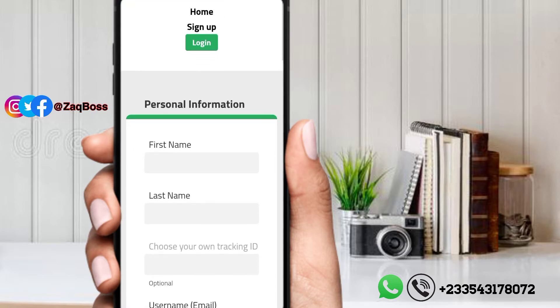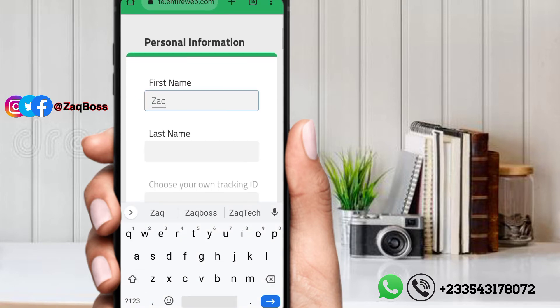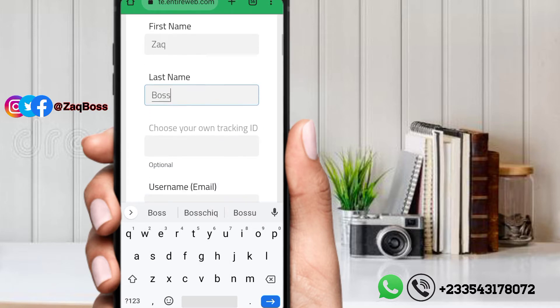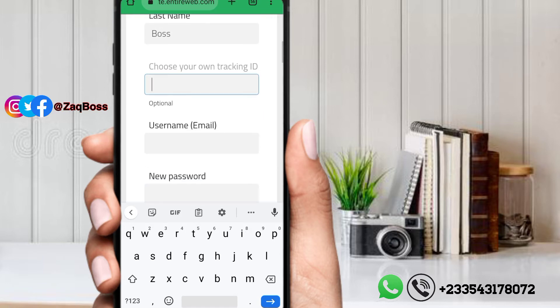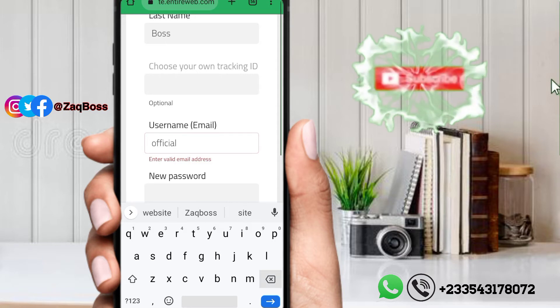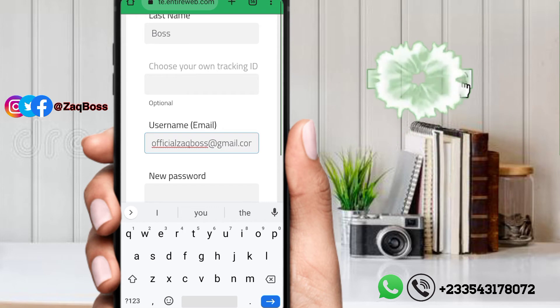It will take us to this page. Let's fill in the forms — put in your first name, second name, and choose your own tracking ID, which is optional. From there, put in your email rather than a username, and then enter your password.